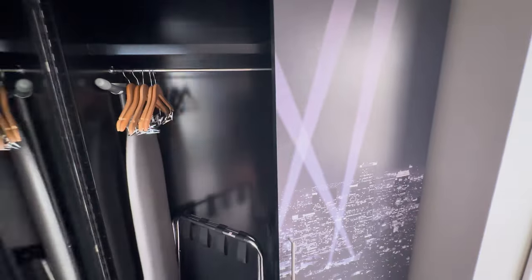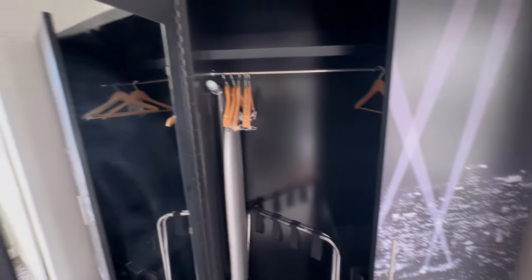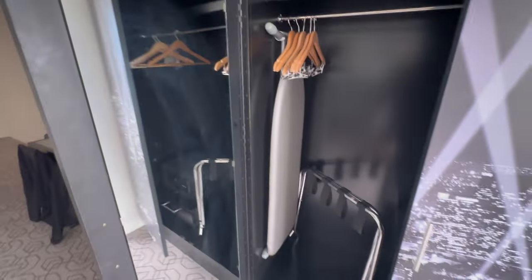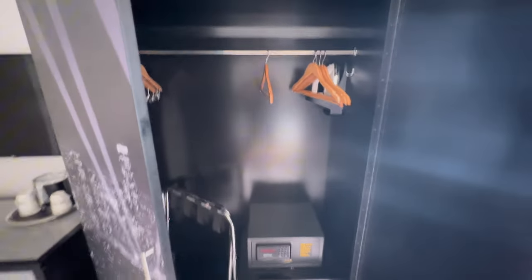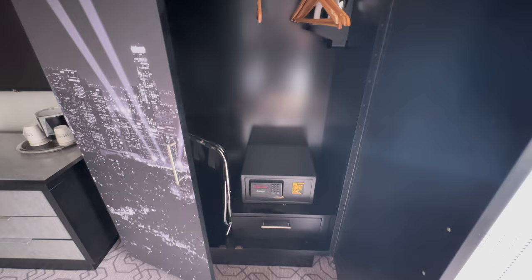The room didn't have a closet, but it had this very large armoire that basically was a closet. It had a full-length mirror that you could use when getting ready, and it had all the amenities of a closet — the ironing board, the luggage case, the safe, the hangers, the iron, all of it.